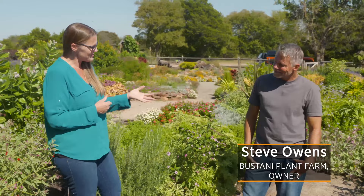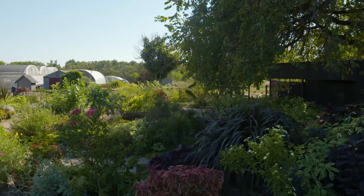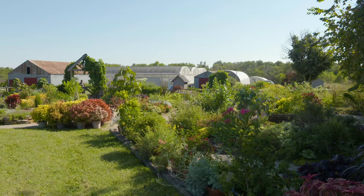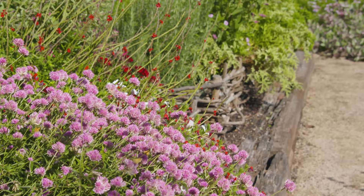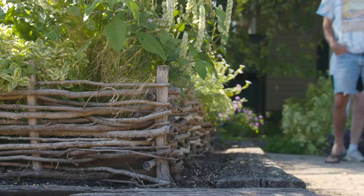Today I'm so excited because we are at Bustani Plant Farm. I'm joined by Steve Owens, who was previously on Oklahoma Gardening and then came out and started his own nursery at Bustani Plant Farm. We know how many people come here in the springtime, but sometimes people miss what there is in the fall — that's one of the reasons I wanted to come here specifically. In the springtime there's a lot of variety of plants for sale but not much to see in the garden, whereas in the fall it's just the opposite: not a big variety of plants for sale, but it's a really good time to see the display gardens.